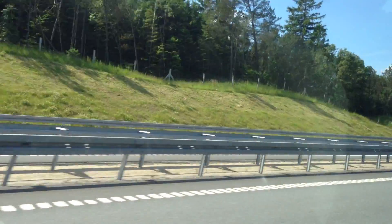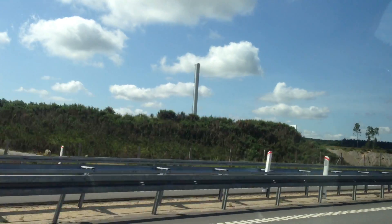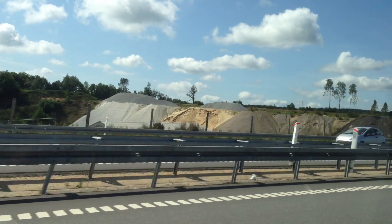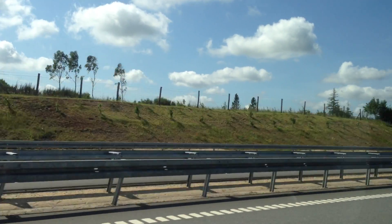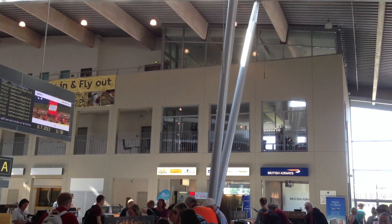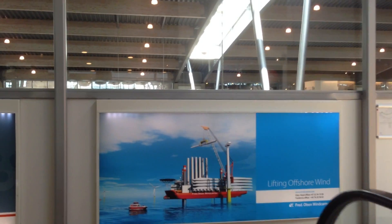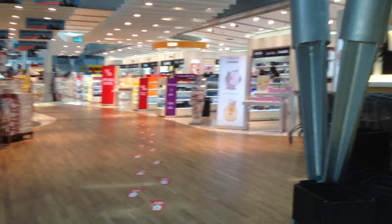Here we are on our way to Billund Airport — we're on the highway by now. That's just some footage I want to show you, but it was a very fun trip. When we got to the airport, there were lots of people, and various signs displayed departure and arrival times. We got through security, left our baggage, and then headed to the duty free shops where we ate lunch.